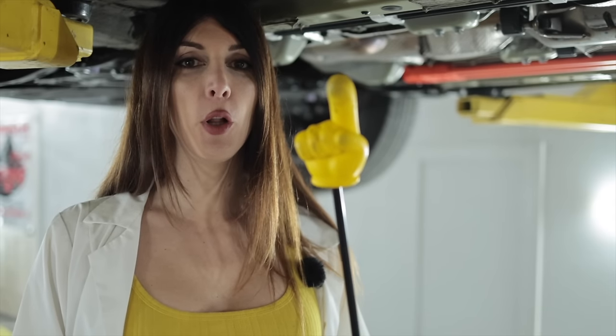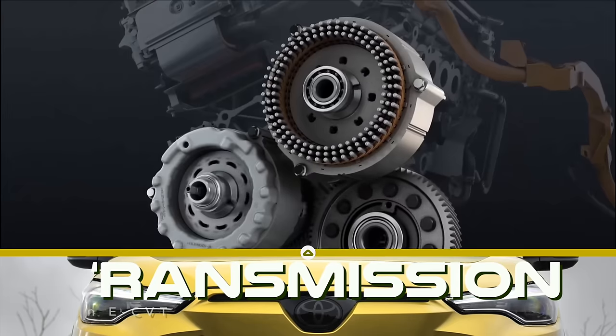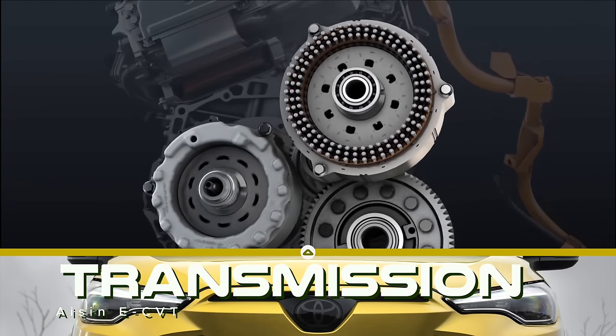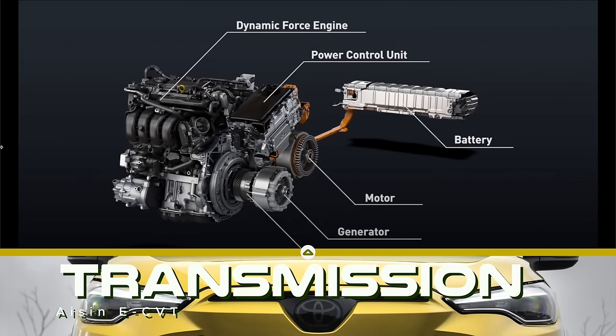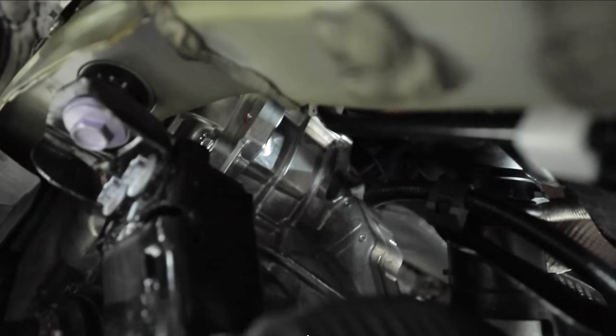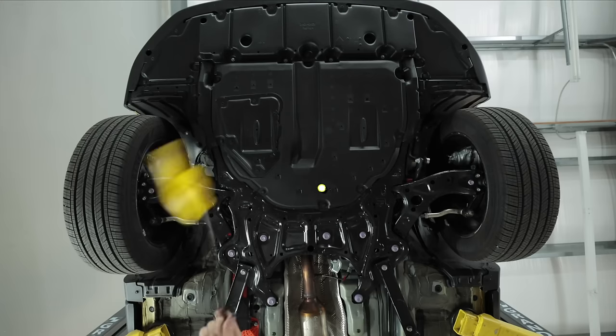As far as the transmission goes, you only have one option with this hybrid model: the Aisin E-CVT. But it is not a CVT transmission — that's just bad marketing or labeling. It has nothing to do with being a CVT. It has a planetary gear set and two electric motors. You can get a good look at it by sticking my camera up the car's backside.